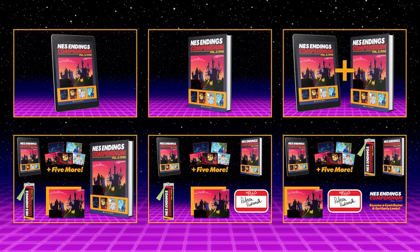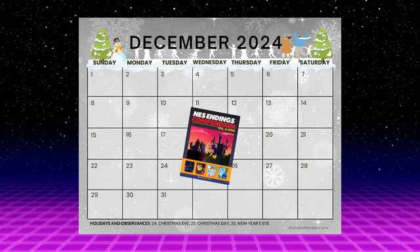Our pledge tiers are simple, so please browse through them and make your selection. You'll notice our intended delivery date is this December, and that's because all the content for the book is already done. We'll be starting the printing process immediately after this Kickstarter concludes in October.